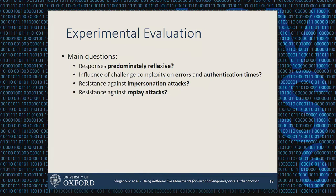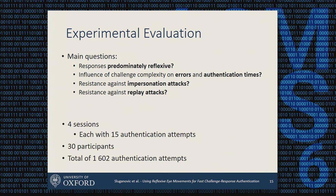We evaluated our system by asking four main questions: Are we able to elicit reflexive responses? What is the influence of challenge complexity — how do error rates fall and authentication time increase as we increase the number of positions shown? And how well can we provide resistance against impersonation and replay attacks? We had 30 participants across four sessions each with 15 authentication attempts, separated by at least six hours, totaling 1,600 different authentication attempts.